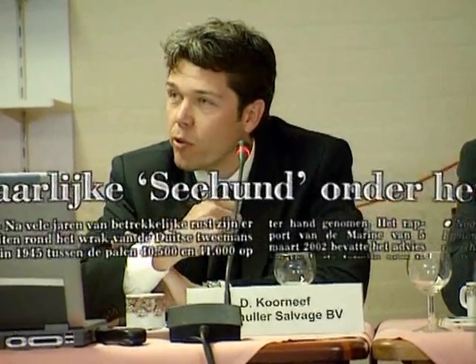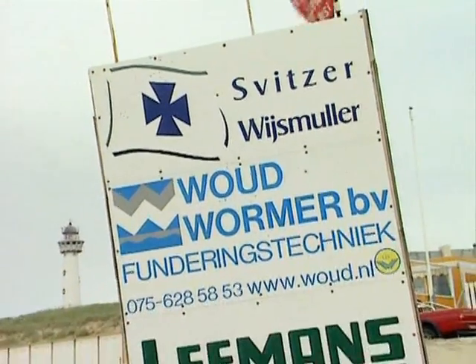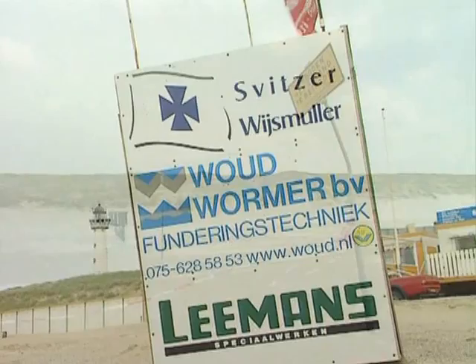Questions are asked. As usual, World War II items are heart issues. Weissmüller Salvage and two other specialized Dutch companies are contracted for the operation.